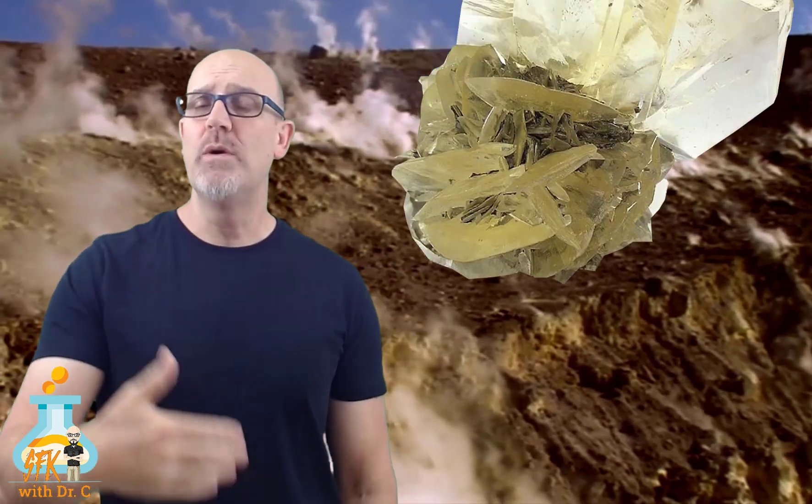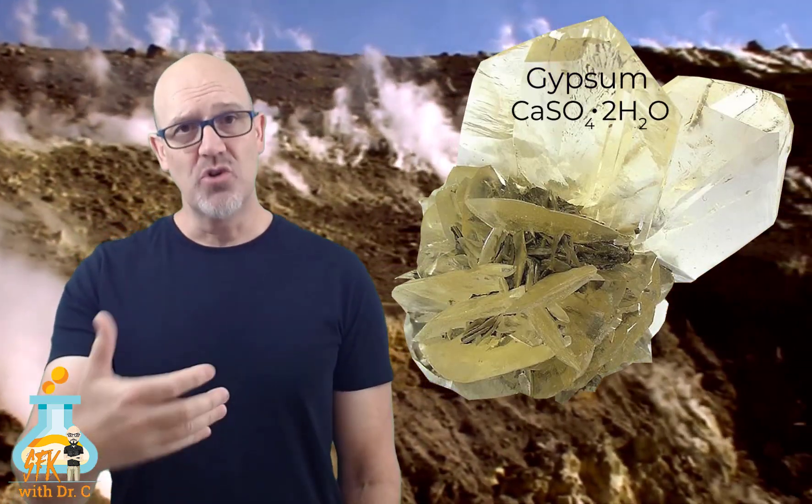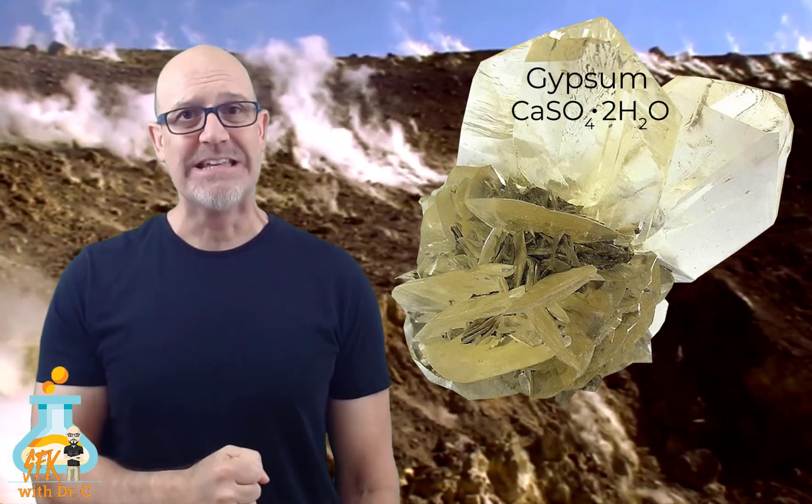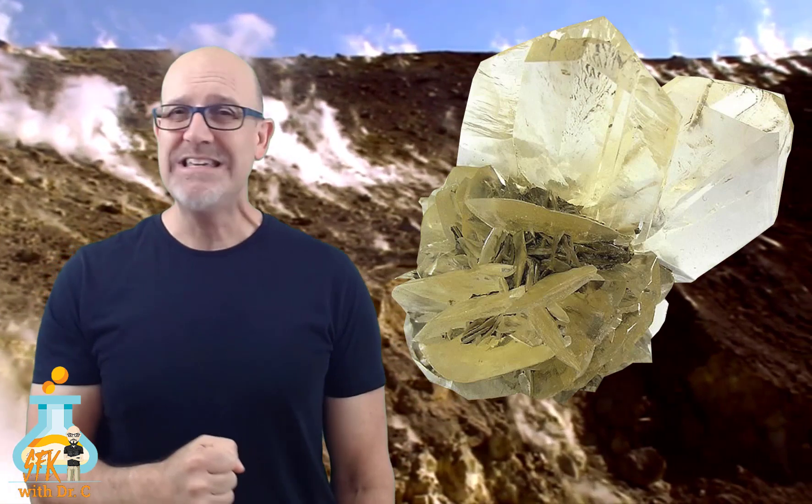Another important non-silicate mineral group are the sulfates, which contain one sulfur atom and four oxygen atoms. Sulfates commonly form when water heats up and begins to evaporate. Gypsum, a very common sulfate mineral, is very, very important in the building industry and is often used in drywall that goes inside your house.